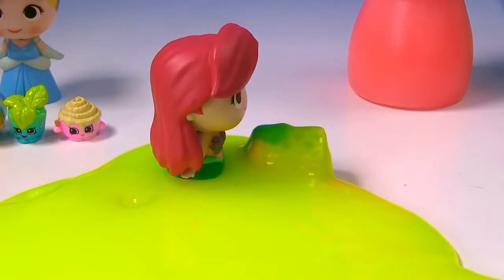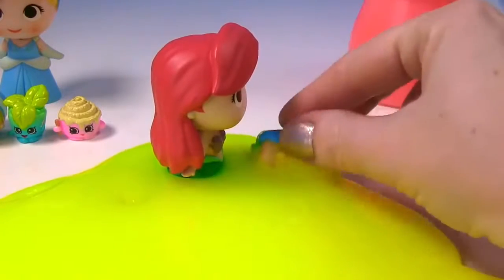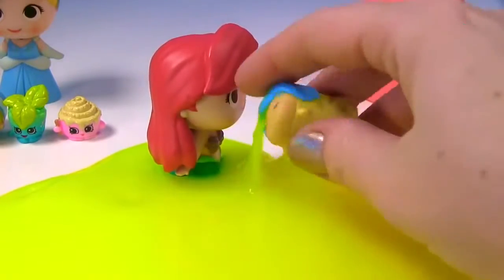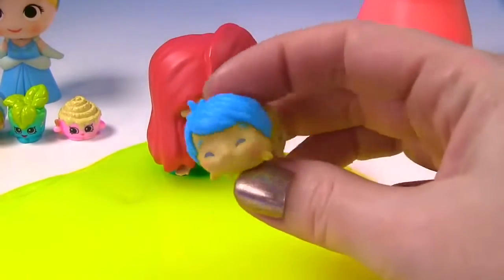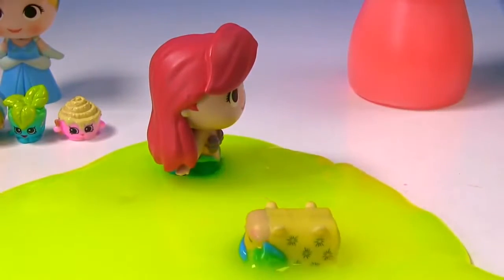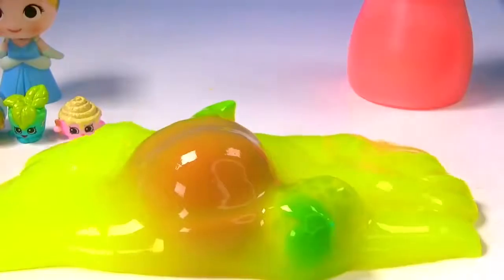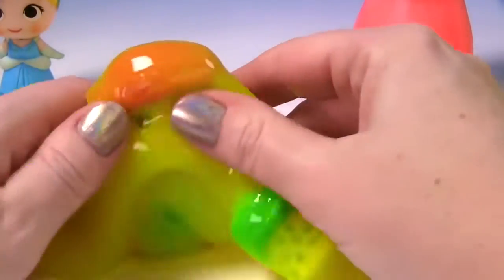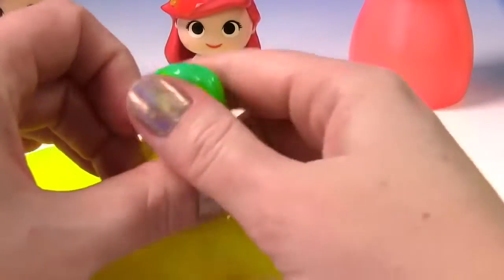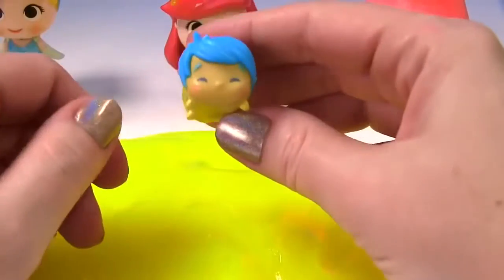Hmm, it looks blue and yellow. Let's see — I do see blue and I do see yellow. Whoa, it's slippery. It's Joy from Inside Out, and she's going to swim in the slime. Whoa, Ariel's joining her. Super slimy. Uh oh, let's get her out of there. Ariel, where are you? There she is. And let's get Joy out of here. Awesome, she's back.